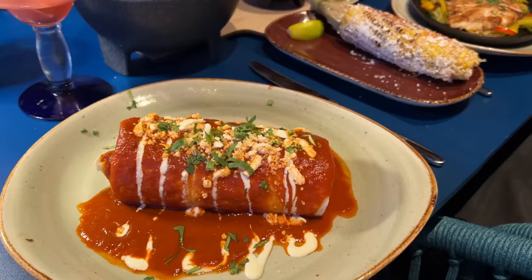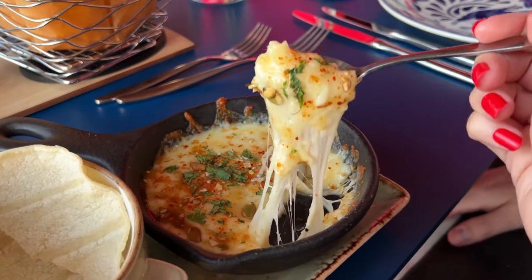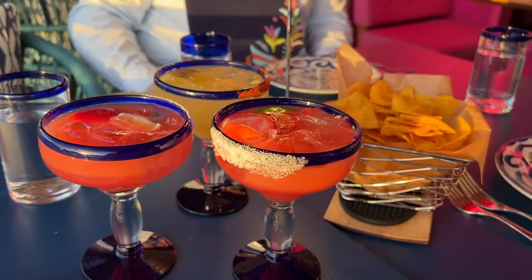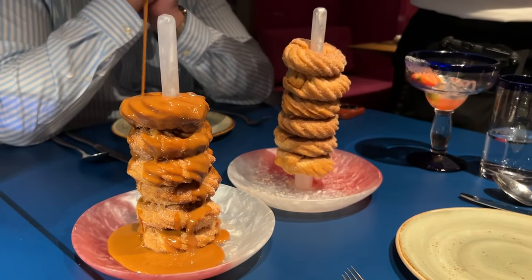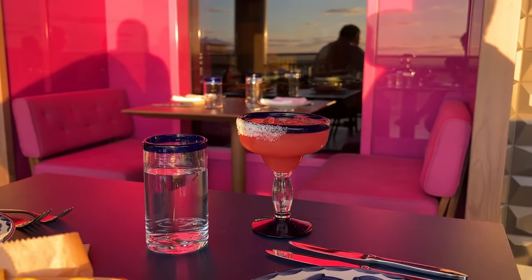We ordered a mix of tacos, burritos and fajitas, all of which were fantastic. I didn't think I had any room left after eating but when I saw churros on the menu I knew I had to try and fit them in — I am convinced that desserts go into a different stomach. Each portion of churros was a six-high tower and came with chocolate dipping sauce. I didn't manage to finish all the churros but I really enjoyed the ones I managed to eat.